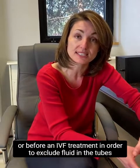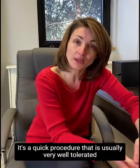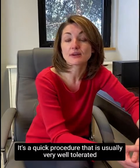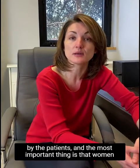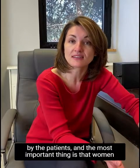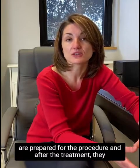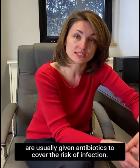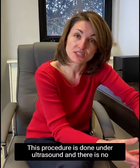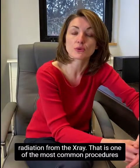It's done in order to exclude fluid in the tubes which needs to be treated. It's a quick procedure that is usually very well tolerated by the patients. The most important thing is that women are prepared for the procedure, and after the treatment they are usually given antibiotics to cover the risk of infection. This procedure is done on ultrasound and there is no radiation from the X-ray.